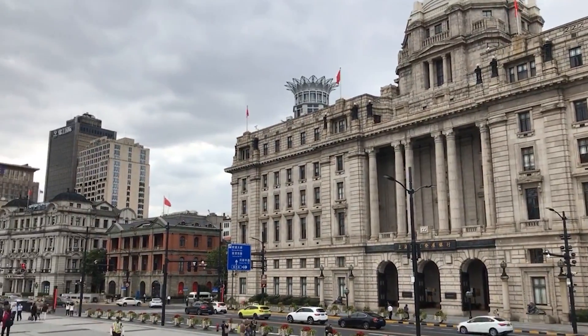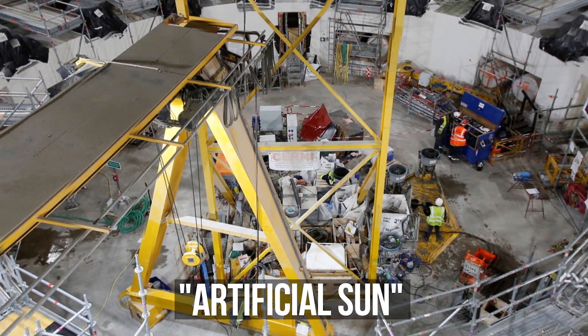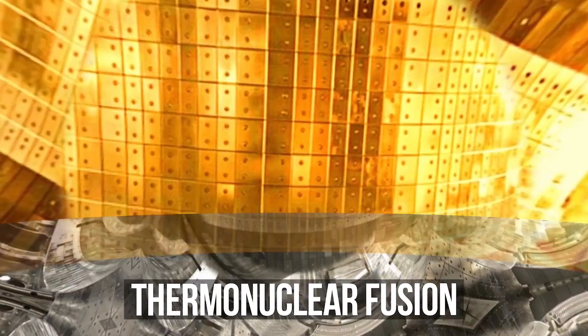The Chinese experimental reactor EAST is known as the artificial sun. It's called that because in 2022 the team of scientists working on it came close to creating a source of unlimited clean energy called thermonuclear fusion — it's the same